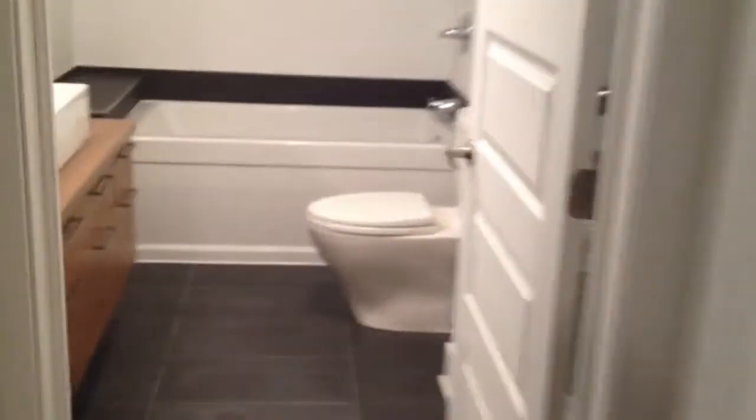Air conditioning, yes. Separate bath and shower.